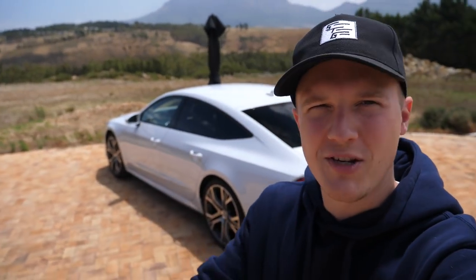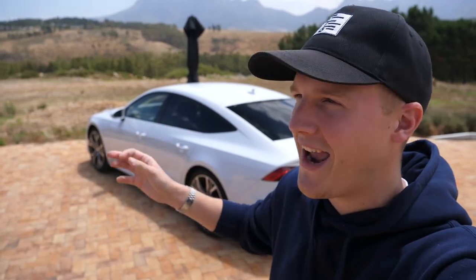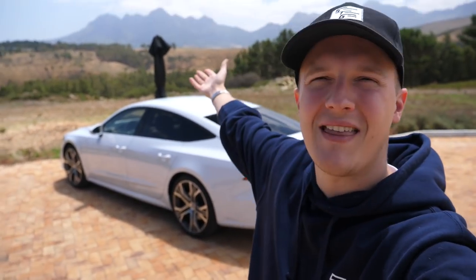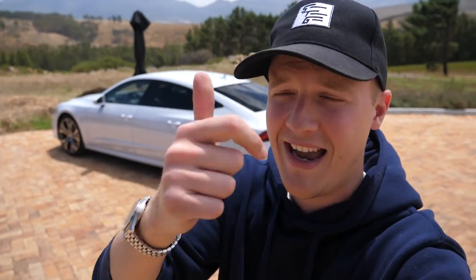About an hour and a half later, we've made it to our lunch location — one of the most stunning vineyards in South Africa. Look at this view. The car is parked up. I can see for about 300 miles but the only thing on my mind right now is coffee and food. Let's go inside and I'll talk to you again in a second.